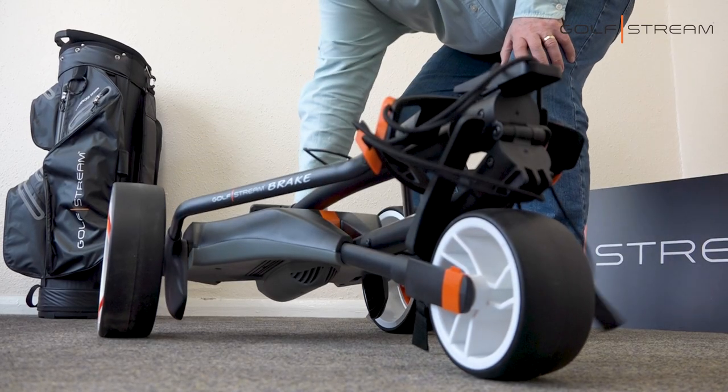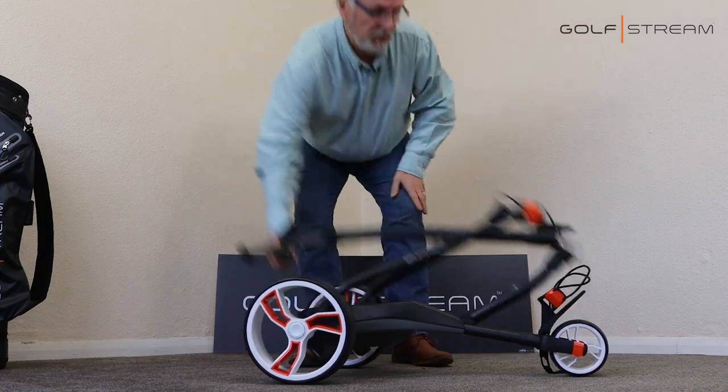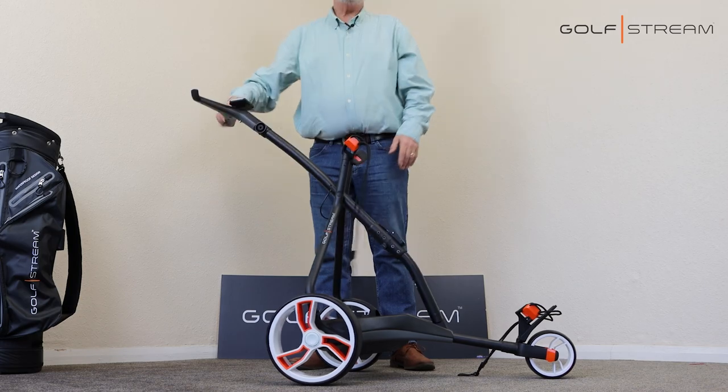The Vision Machine is famous for its unique way of folding. Let me show you — it takes just one click. We're ready to put the machine away, and then when you're ready to play golf, away you go. Simple as that.